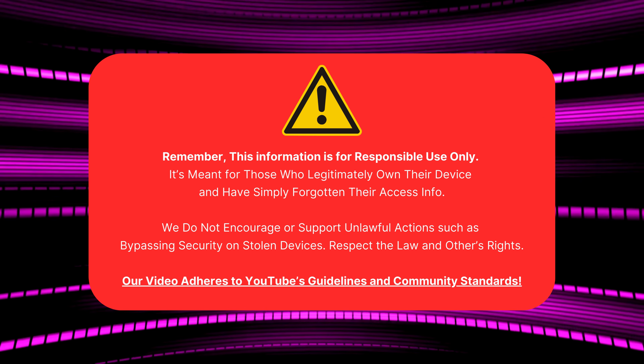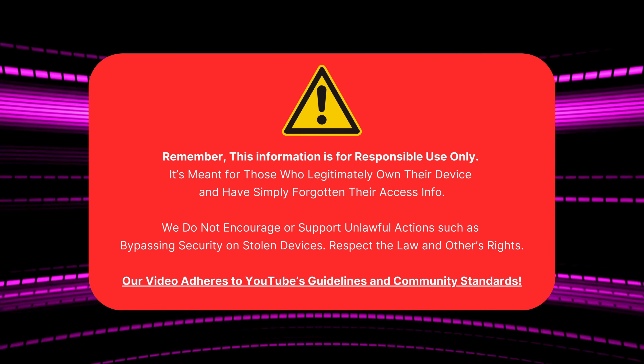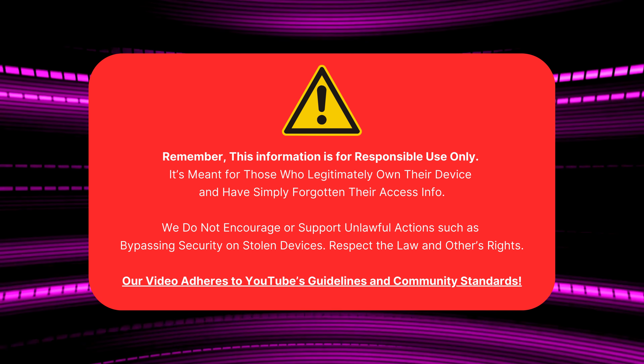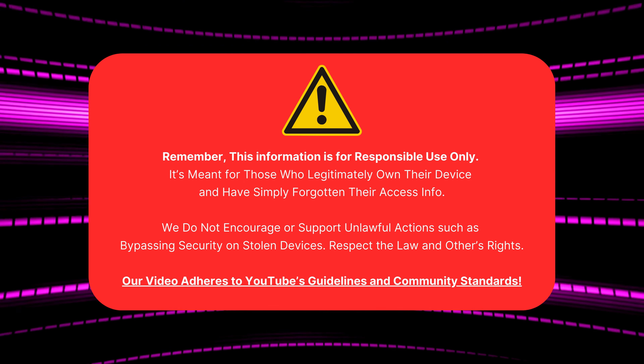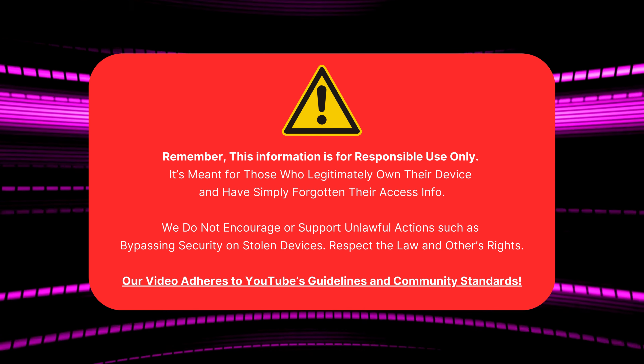This info is for responsible use only, if you own the device and just forgot your access details. We don't support breaking into stolen devices. Follow the law and respect others. Our video adheres to YouTube's guidelines. Now, let's get started.